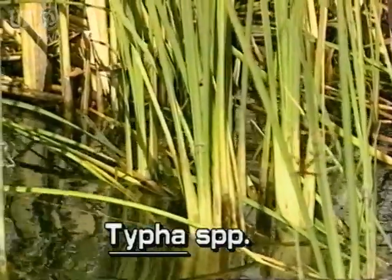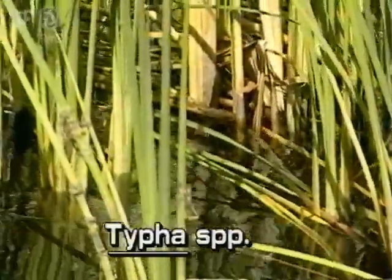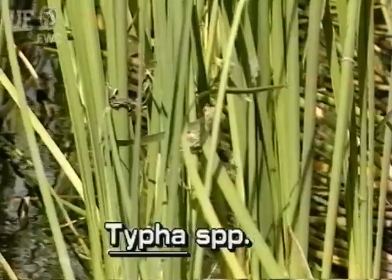Cattails are often the dominant plant species in marshes, retention ponds, and ditches, especially where water levels fluctuate. They can cover large areas in dense monocultures.